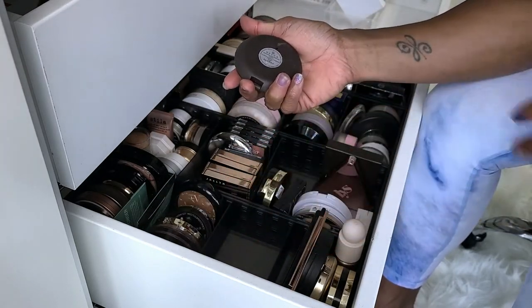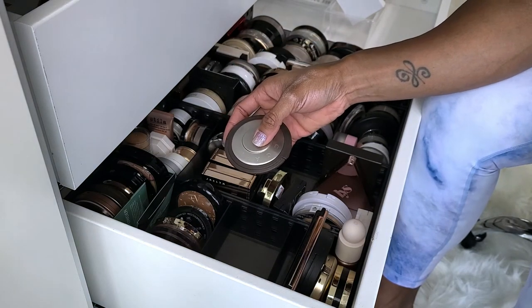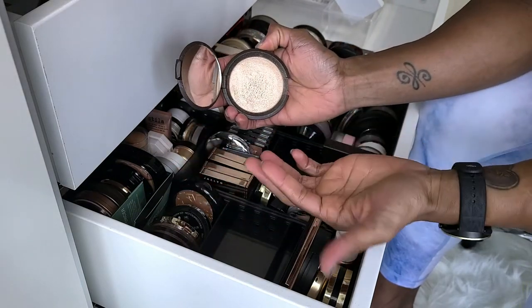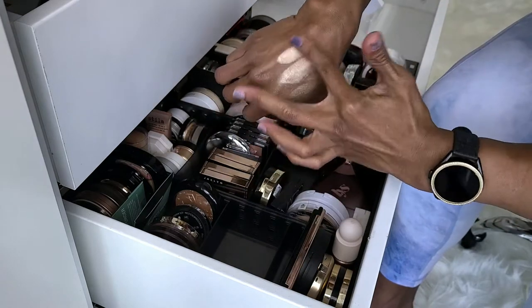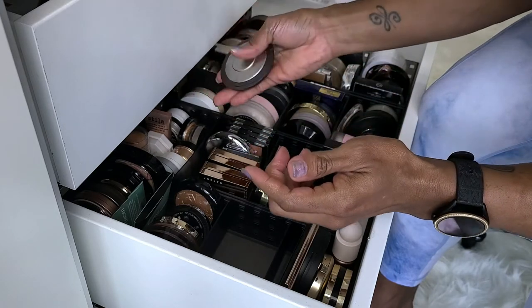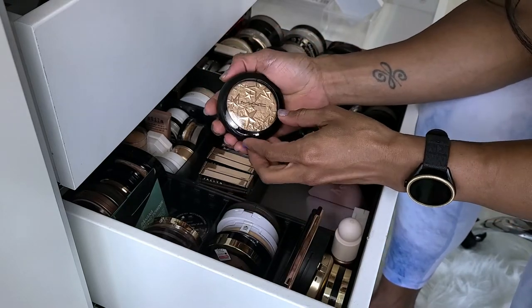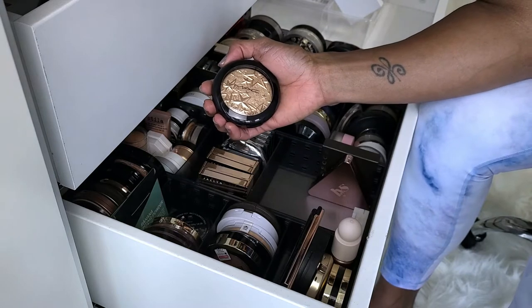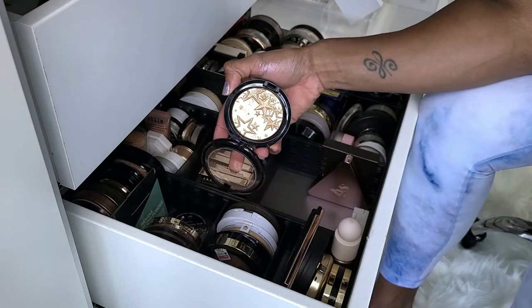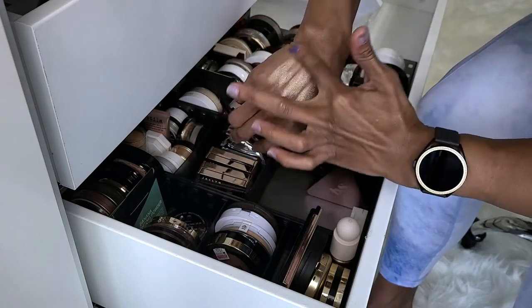This is the Becca Shimmering Skin Perfector in Opal. I know this is too light for me based on what I like, but if I go in with a light hand I've been able to make it work. This is so old, and being that you can't get it anymore, I don't want to get rid of it. Definitely keeping. Next is another MAC — Whisper of Guilt — which I found at a cosmetics company store in a holiday bag. I've wanted this forever because everybody talked about how great it was and what a perfect highlighter shade it was. Definitely not getting rid of this.